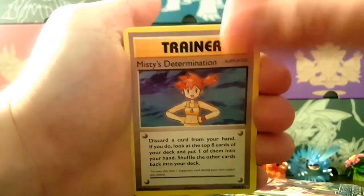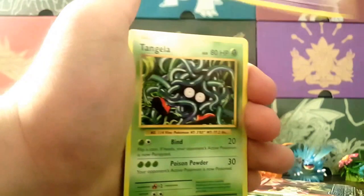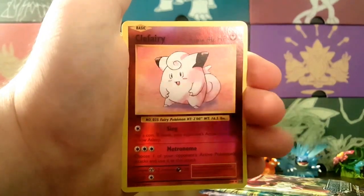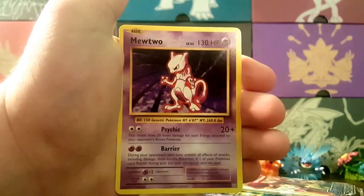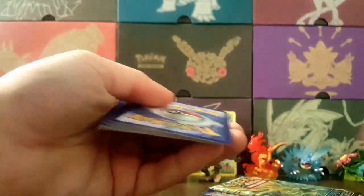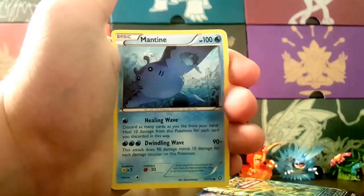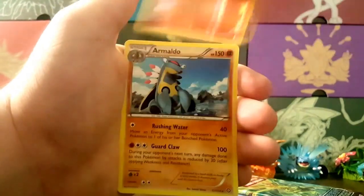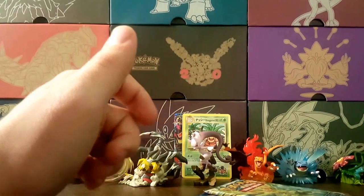Alright, second Evolutions pack — Misty's Determination, Revive, Haunter, Tangela, Machop, Weedle, Onix — and a reverse holo Clefairy, which is regularly a holo so that's a rare reverse — and a Mewtwo regular rare. Chugging along into Steam Siege now: Persian, Rapidash, Special Charge, Klink, Mantine, Shellos, Marill, Drifloon — reverse of a Mankey — and an Armaldo regular rare.